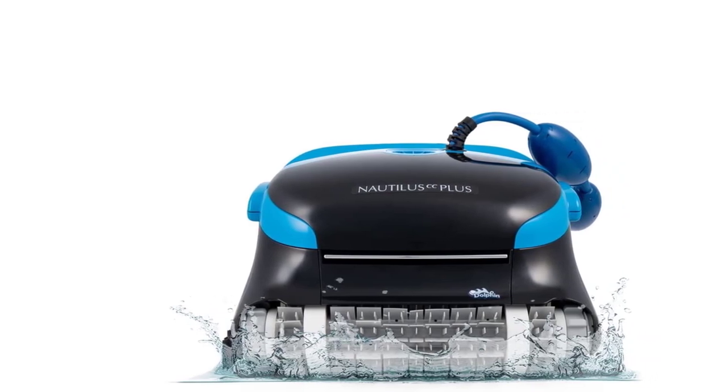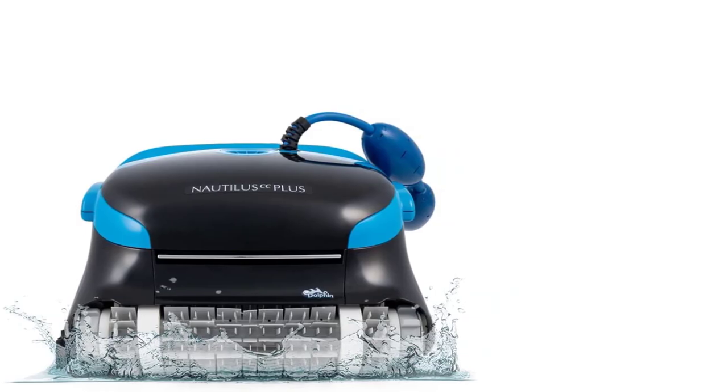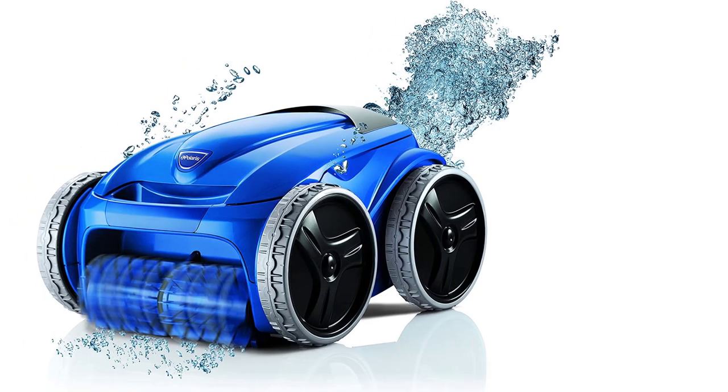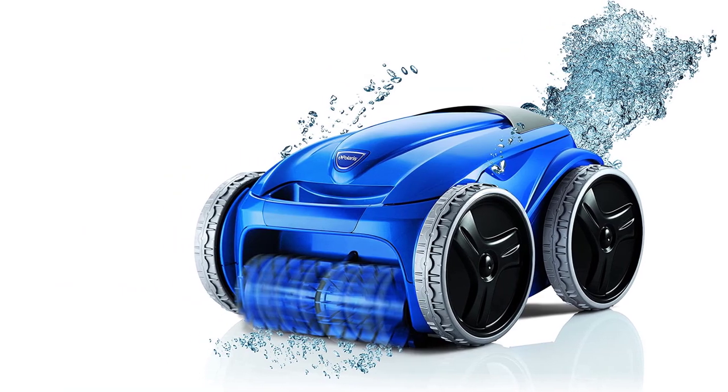Although a pool has its own filter which catches larger items such as leaves and sticks, having a vacuum to catch everything else is an absolute must. You'll be surprised how much mere dirt and sand can collect at the bottom.